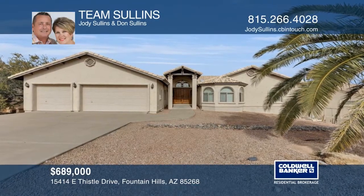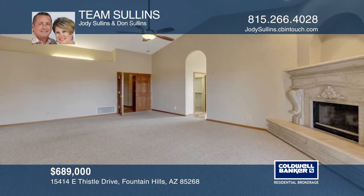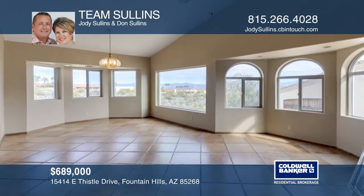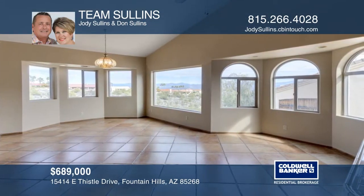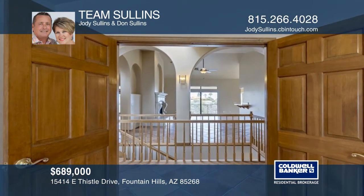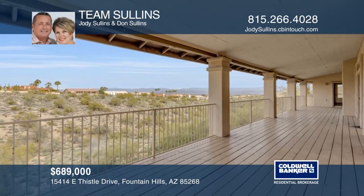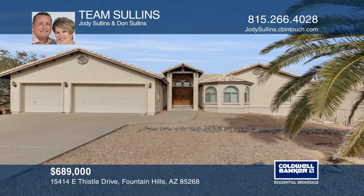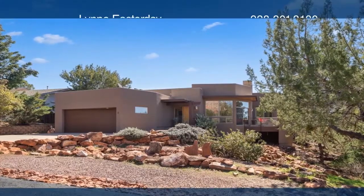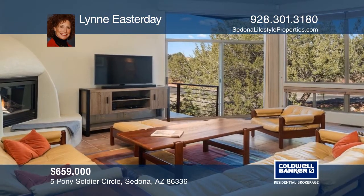This large family home features five bedrooms and three baths. The main area contains a master bedroom on the main floor and features three fireplaces. The family room is located on the lower level and offers expansive views of beautiful Fountain Hills. There's plenty of room with a three-car garage. This wonderful home is located close to Scottsdale, approximately 25 minutes to the airport. Learn more when you tour with Team Sullins.